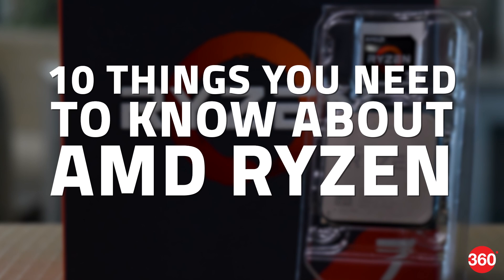Hi, welcome to Gadgets 360. AMD has returned to competition in the high-end PC space for the first time in nearly a decade with a new line of CPUs called Ryzen. Here's 10 things you need to know before you go out and buy one.